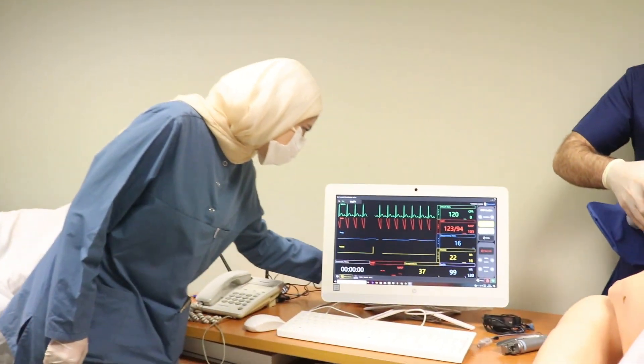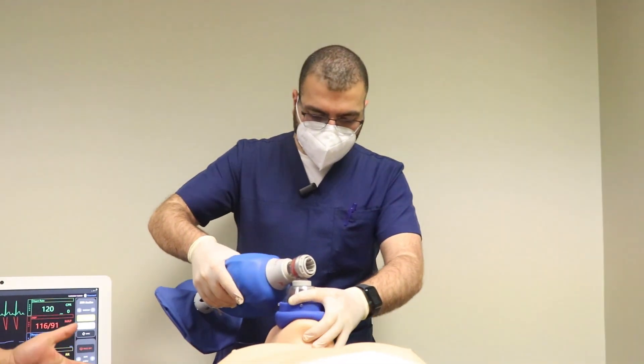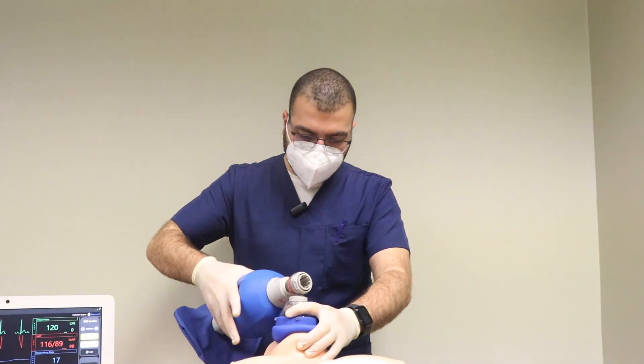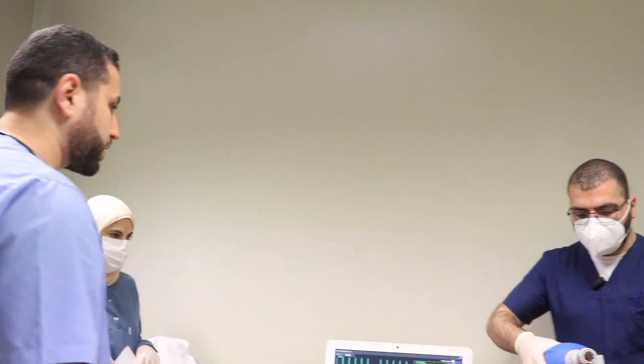Maya, let's do a 12-lead ECG. Noor, can you check to see if the patient is breathing and responsive? The patient is still non-responsive and not breathing. Let's insert an advanced airway and prepare for therapeutic hypothermia.